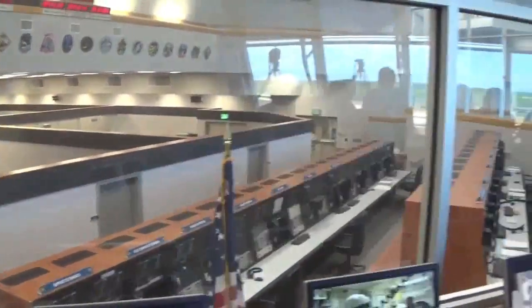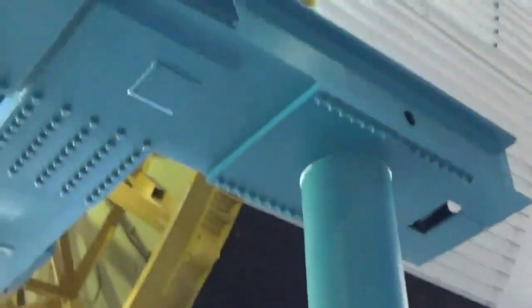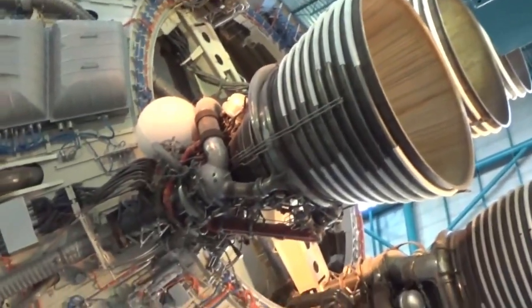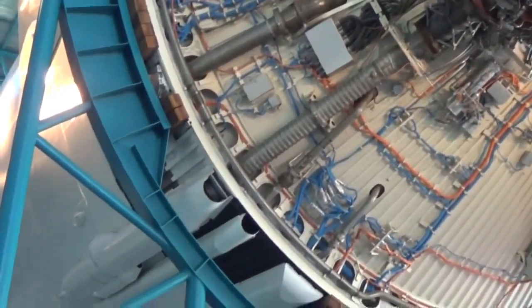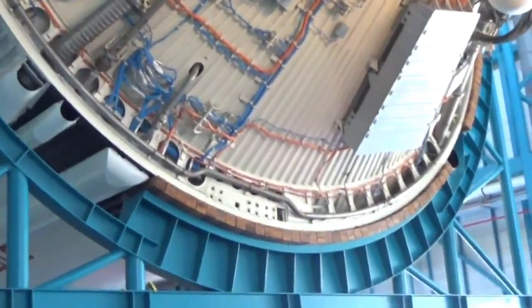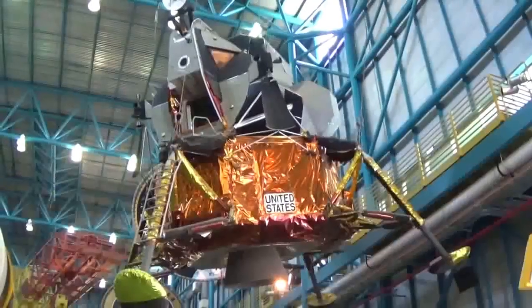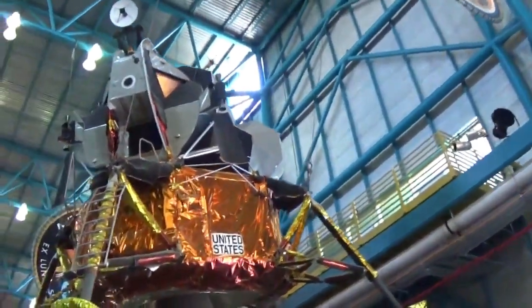This was the actual control center? Yes. And this is the indoor viewing of the spaceships themselves — this is the lunar lander.